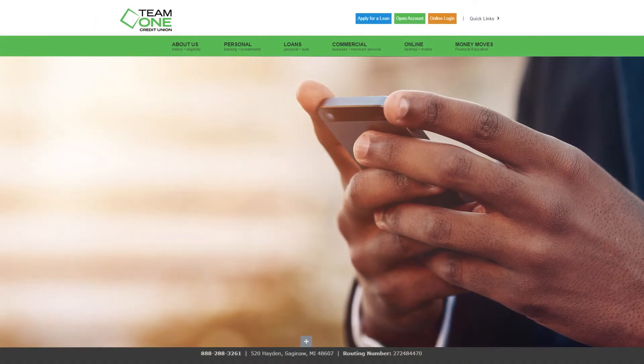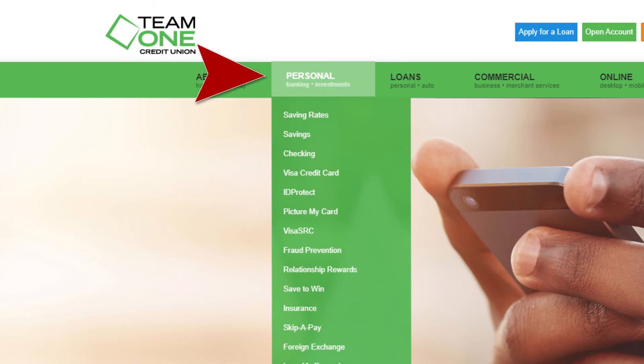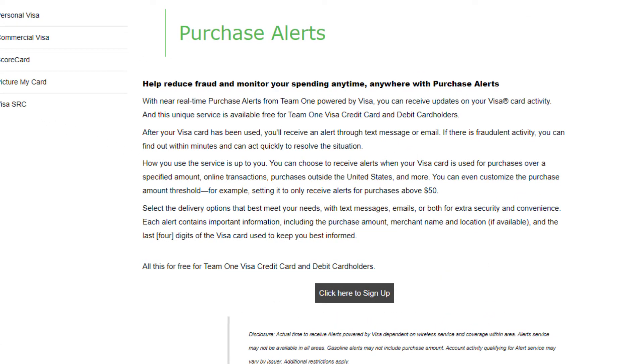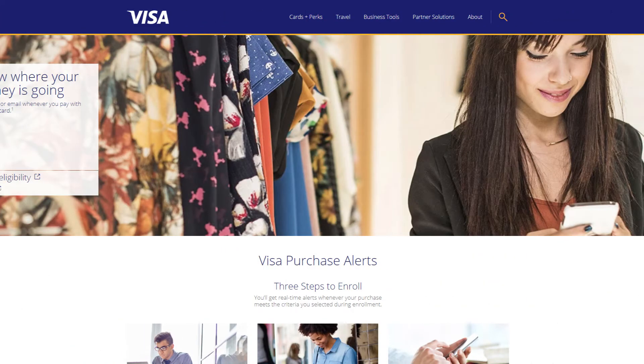There are multiple alert options for you to choose from — it all depends on how you would like to customize this free service. To set up your Purchase Alerts, go to our Team One website and click on the Personal tab, then on Visa credit cards. From there, you will see Purchase Alerts. Simply click the Sign Up button on the page. Once you have OK'd the pop-up message, you will be directed to the Visa website to continue the process.